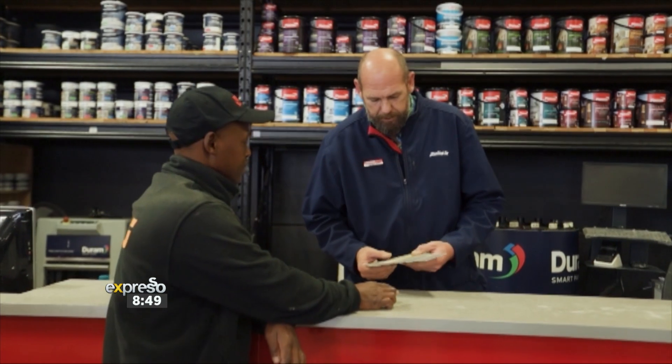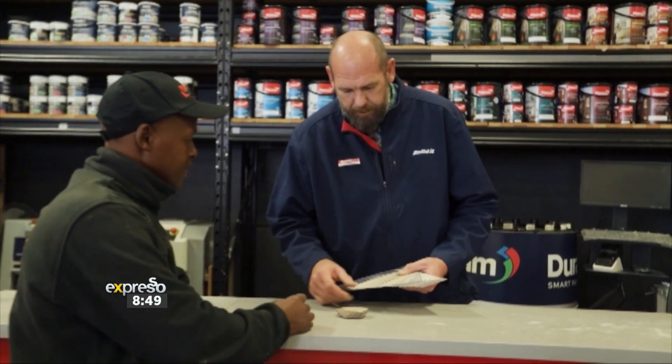I come to Build It! Boertesug for excellent service and convenience as well. It's local, which makes it easier for us to buy materials and be on site.